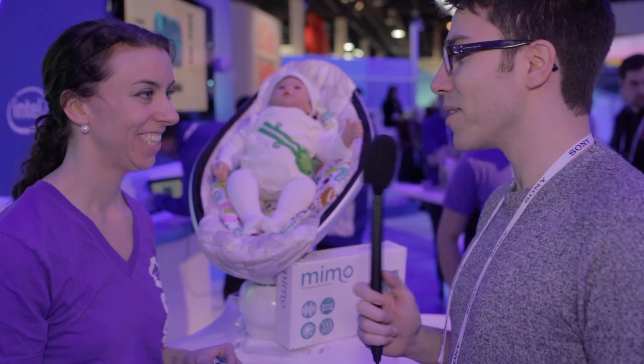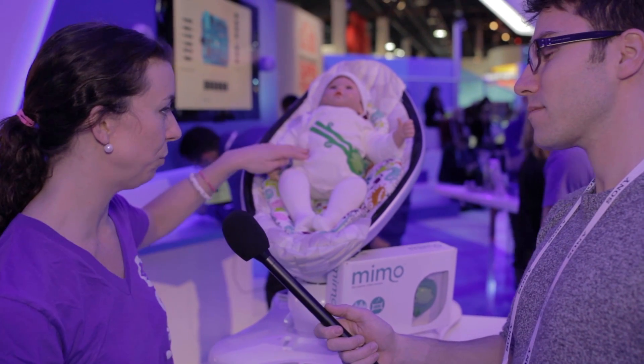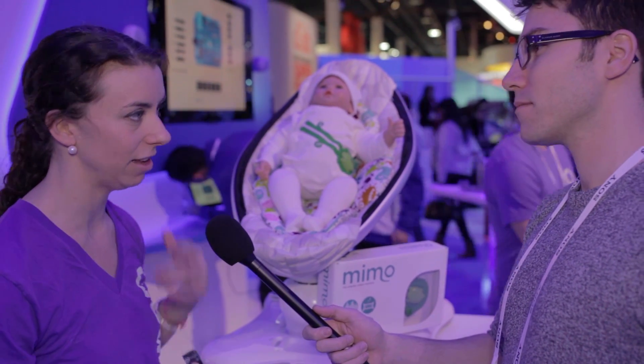And how much is this going to retail for? It's going to retail for $199 and will be available this week. It comes with three of the onesies and a turtle.